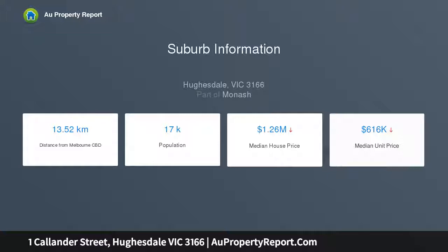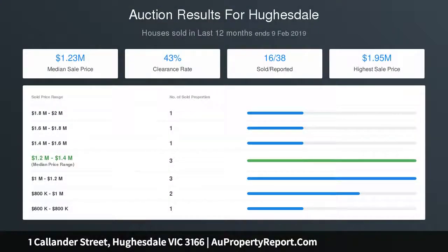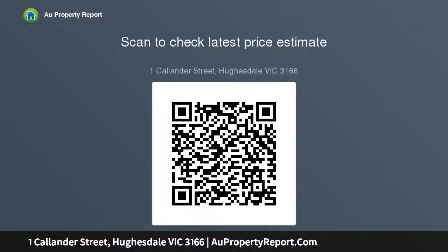This seldom-found home's gorgeous period personality is reflected in a veranda entry and wide central hallway, two impressive downstairs bedrooms with built-in robes, a generous formal parlor room featuring an open fireplace and built-in storage, formal dining also with a handsome open fireplace, and beyond, spectacular open-plan living areas.